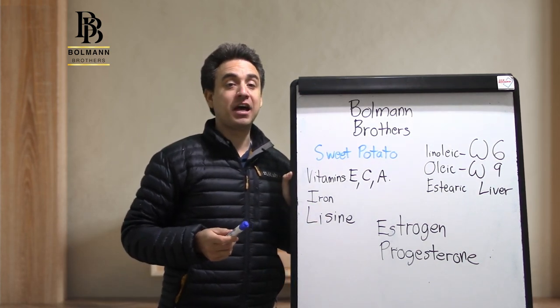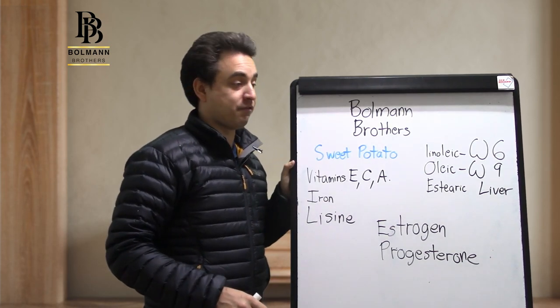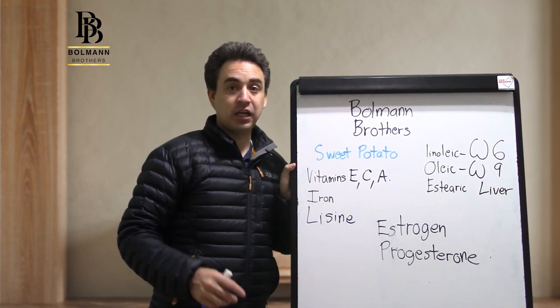Remember there's also omega-3 and omega-7 — nobody is talking about omega-7, which is found in nuts.